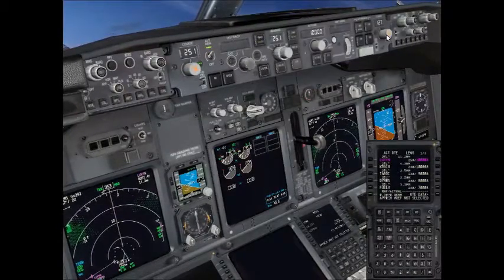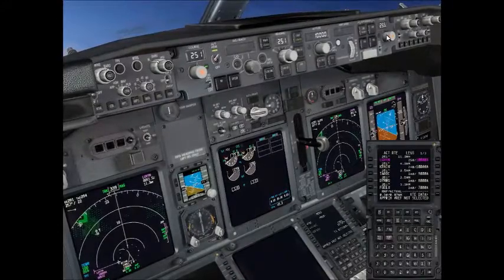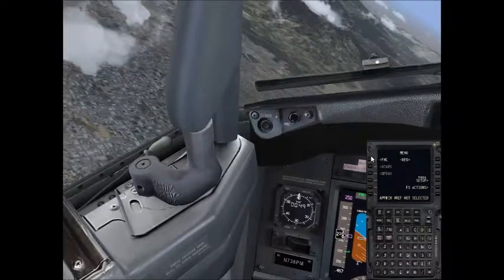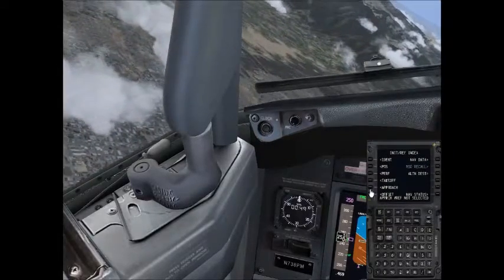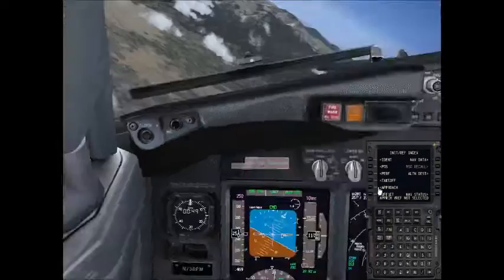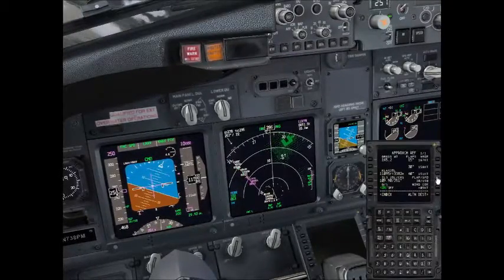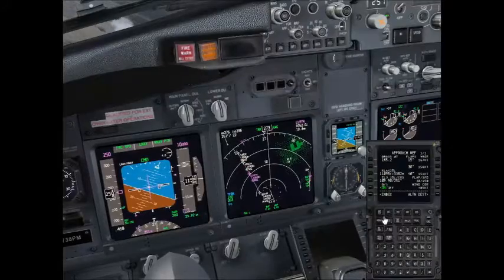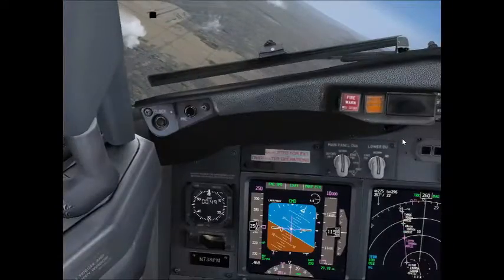Approach speed is not selected — I know I haven't done that yet. We'll put flaps 30. 150 knots approach speed. Alright, we're going to be at 10,000 feet right now, so go ahead and slow us down.